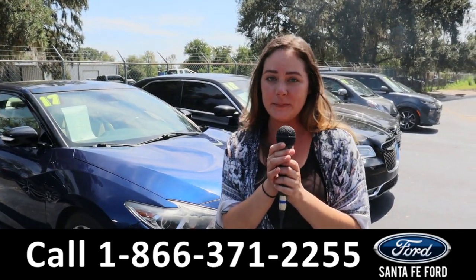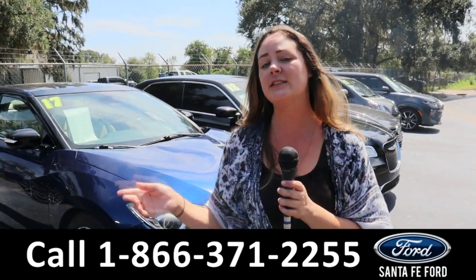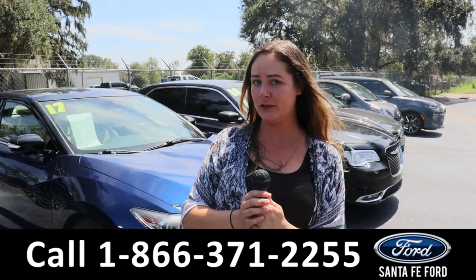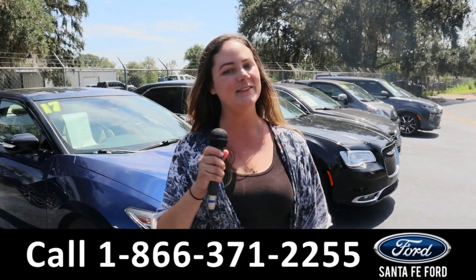For more information on this specific vehicle, give us a phone call at the number below or you can look us up at santafe4.com. I'm Kat, and you have a great day.